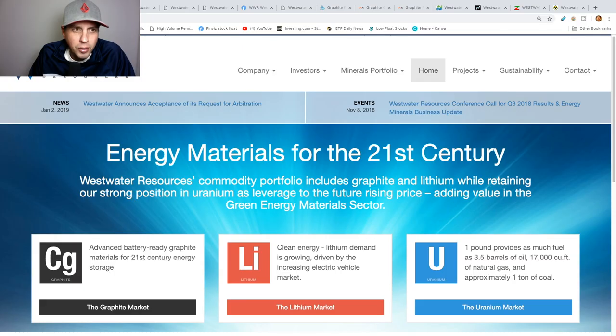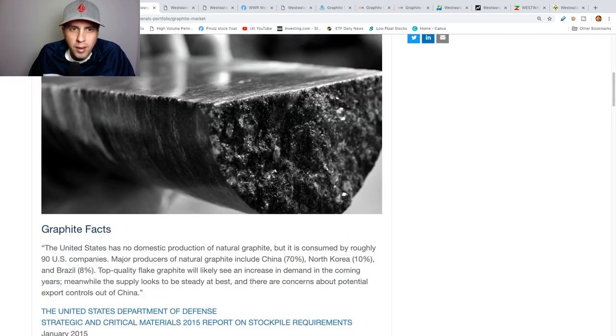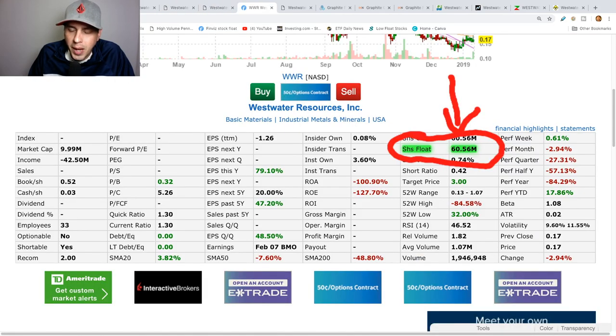Let's get right into it. This is Westwater's website right here — 'Energy Materials for the 21st Century.' They deal with graphite, lithium, and uranium. Shares afloat: 60 million. I always like to look at this because it gives me a range of how the stock's gonna move — the lower the better, the more pop it has. So 60 million is good.